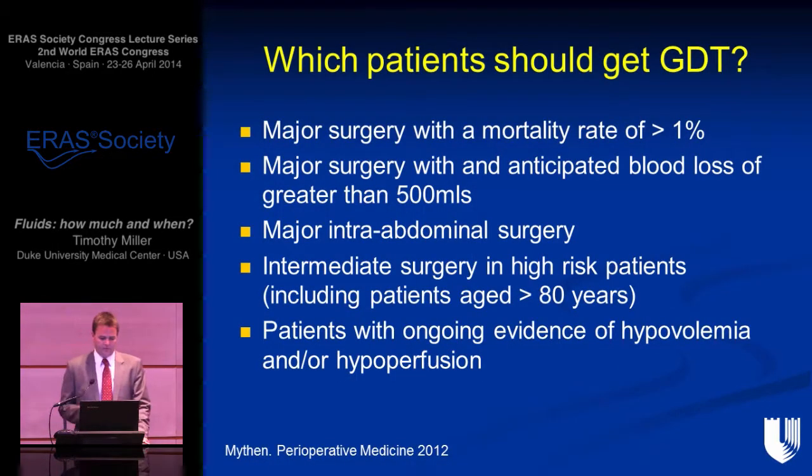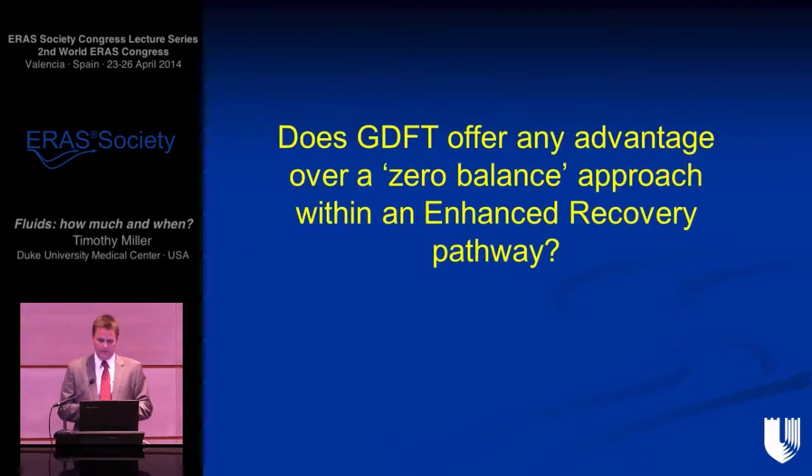Around the same time, the NICE guidelines were published in the UK supporting the use of the esophageal Doppler for major surgery — interpreted by many as extending to other cardiac output monitors. Guidelines published in Perioperative Medicine suggested which patients would benefit from goal-directed therapy. Reading through that list, it seems a very sensible approach, although 'major intra-abdominal surgery' can now perhaps be queried, because all those goal-directed therapy studies were done before enhanced recovery came along and before we had a significant amount of laparoscopic surgery. The relevant question is: does GDT offer an advantage over a zero-balance approach within an enhanced recovery pathway with increased laparoscopic surgery?